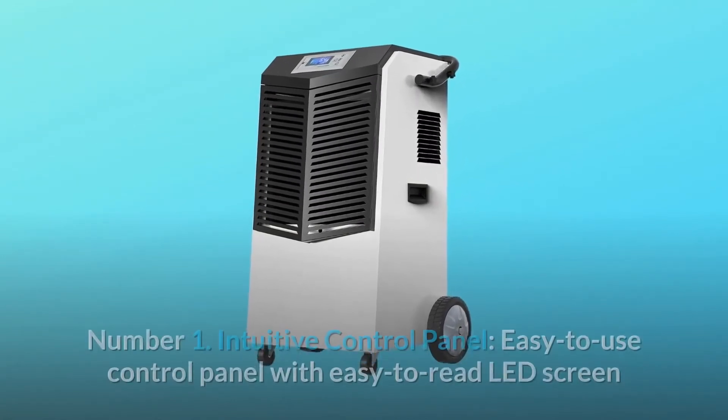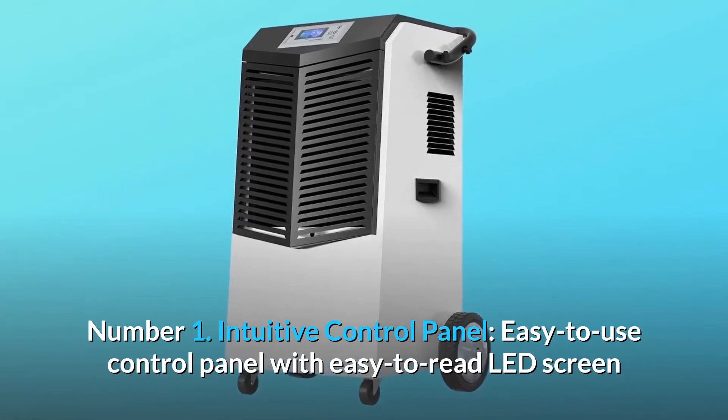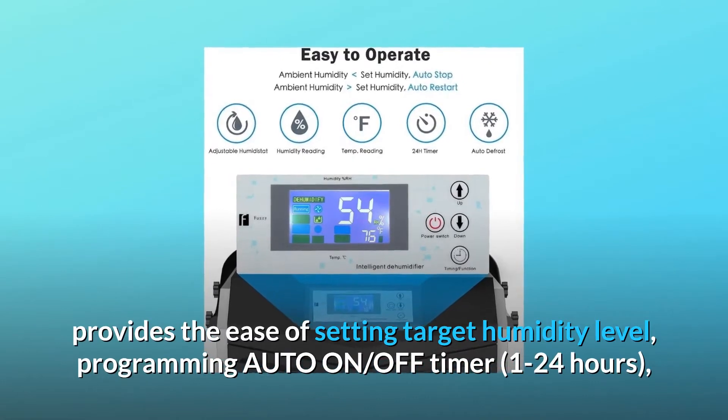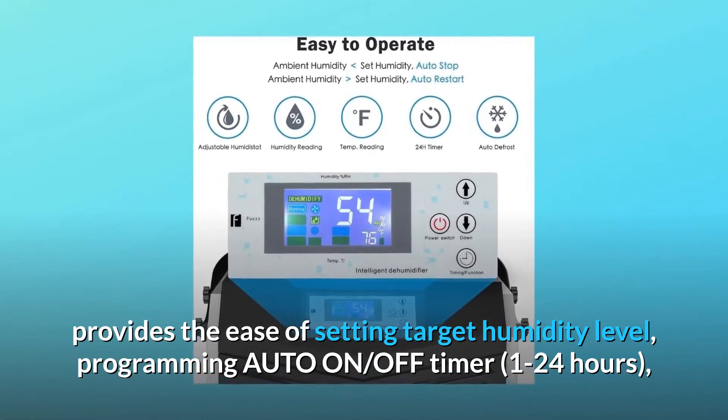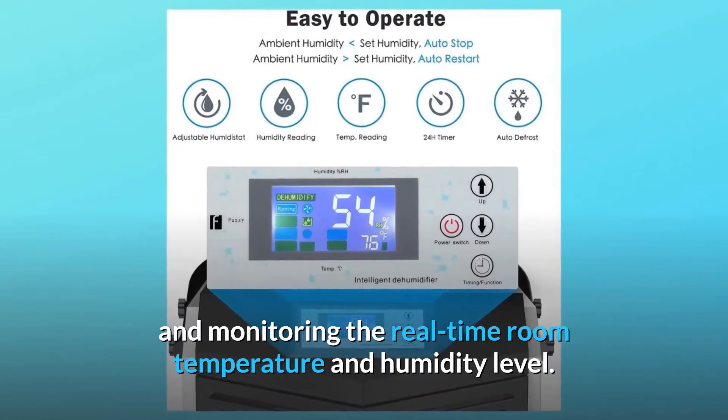Here's what makes this product a smarter choice. Number one: intuitive control panel. The easy-to-use control panel with an easy-to-read LED screen provides the ease of setting a target humidity level, programming an auto on/off timer from 1 to 24 hours, and monitoring the real-time room temperature and humidity level.